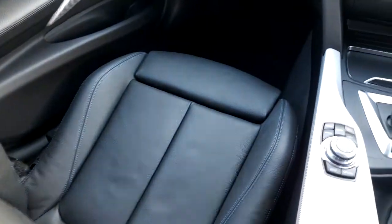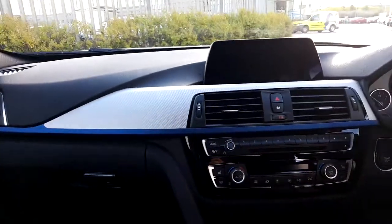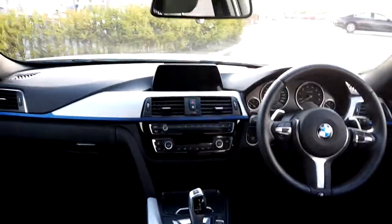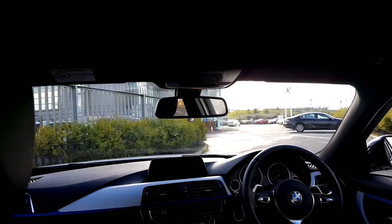We have climate controls on the central console with air conditioning and front heated seats. The seats are very comfortable sport seats with support for your legs. The trim of this BMW is checkered silver with estuary blue finisher. This 330e comes with an anthracite roof lining, which is part of the M Sport package.